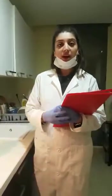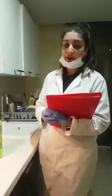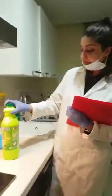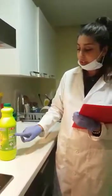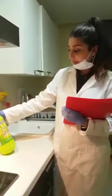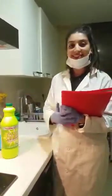One more hazard to be aware of is that it can cause corneal damage. So next time you buy bleach, make sure you look at the back and check the concentration you're using. That's it, thank you.